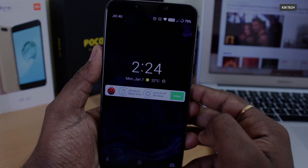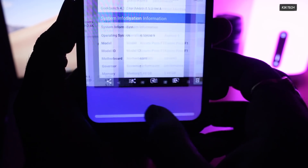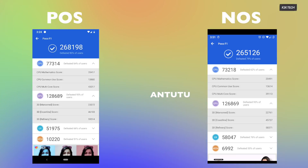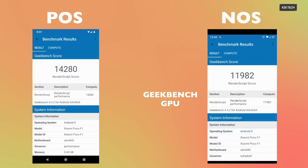So we have two popular custom ROMs available for the Pocophone F1. In order to find out which ROM is better for you, watch the video till the end. Let's start first with the benchmarks as usual. I tried testing Geekbench and Antutu on both of these ROMs to find out which ROM scores better in real-world scenarios. Keep in mind, in order to make this comparison video different from routine, I had flashed a custom kernel called SpinX on both of these ROMs to get the most out of them.